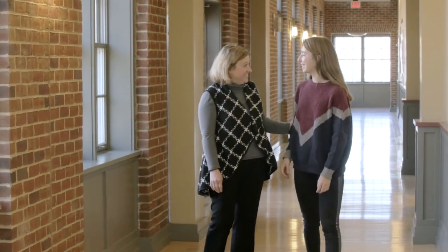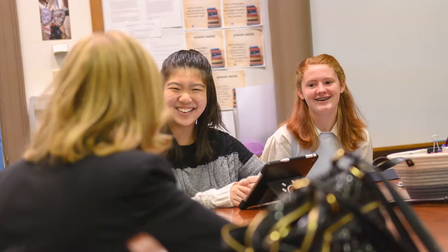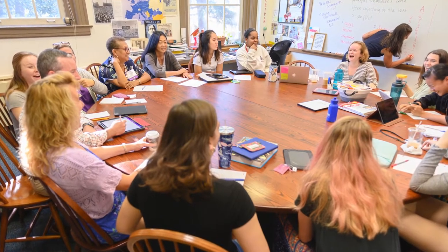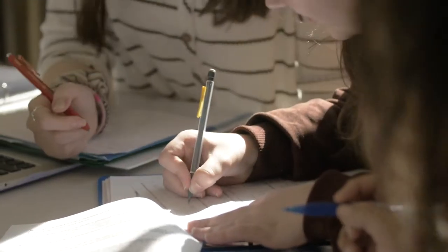Dr. Daniels is the director of academic support here at Chatham Hall. She spearheads the CAMHS program. In this program you can meet individually with her to work on a specific class or study skills, or she also holds workshops and group sessions on more general ideas. Another program we have is our peer tutor program, where students can sign up to tutor their friends in subjects they love.